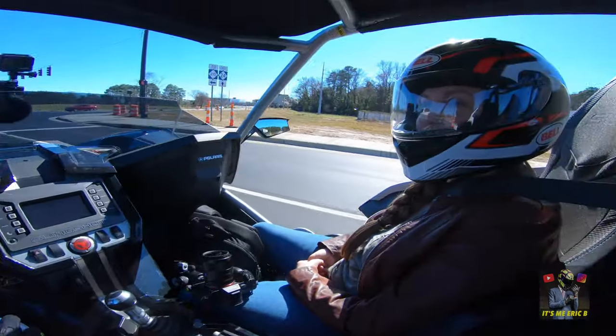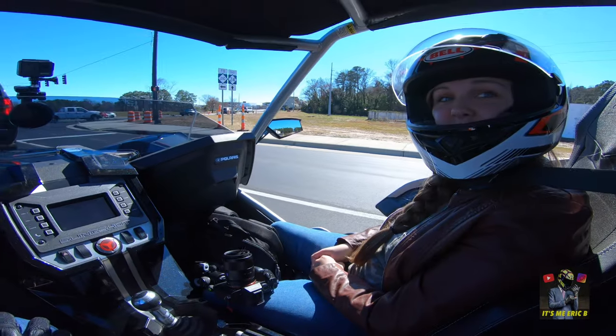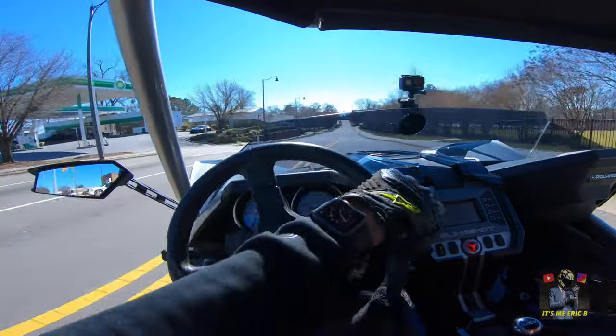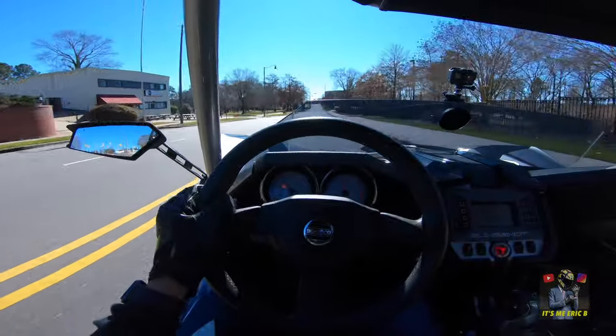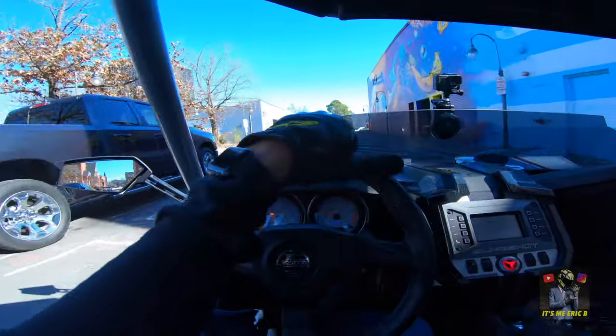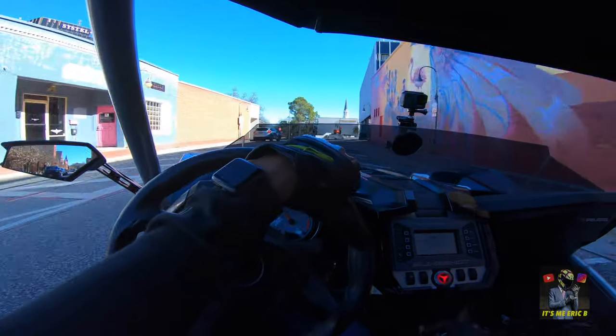I want to go out and buy one of these now — can we get one? I think you could commute around a little small city with this. This would also be good for like a little beach town or something like that too.